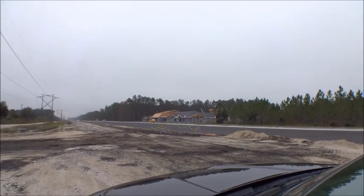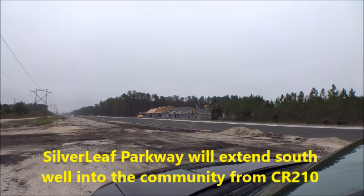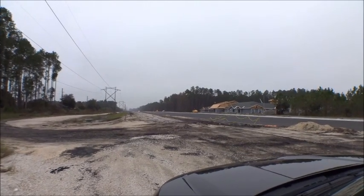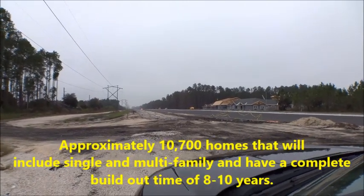We just found out that's the road that's going to extend St. Johns Parkway south of 210 into Silverleaf. The Hudson Company is developing Silverleaf, and there's going to be about seven and a half miles of roadways in it. I also just learned about some of the new communities.